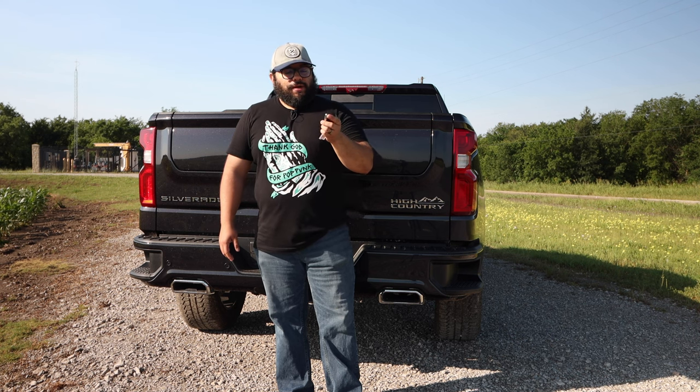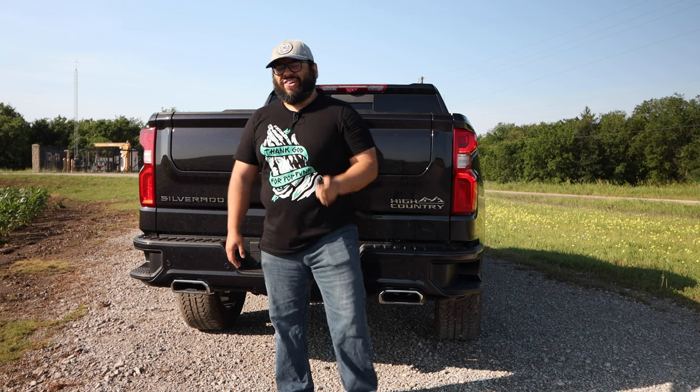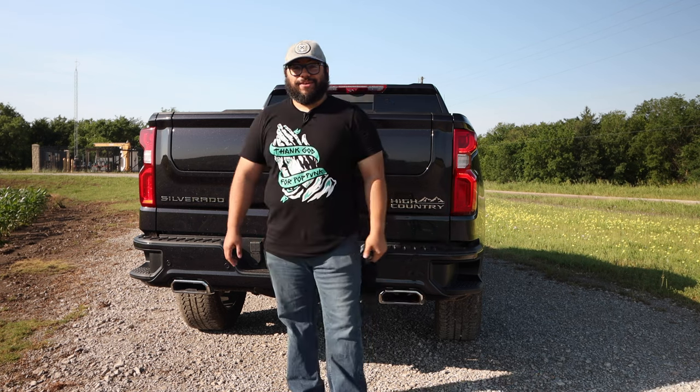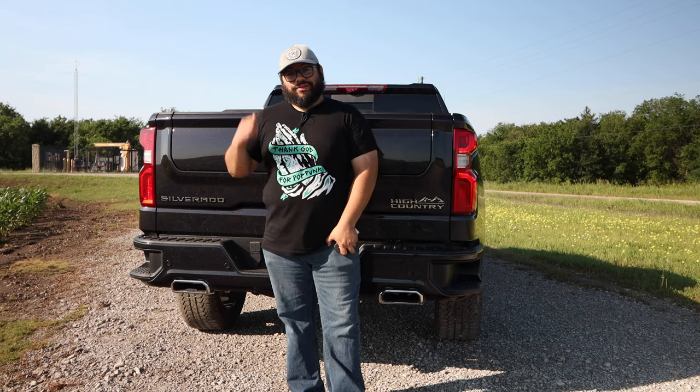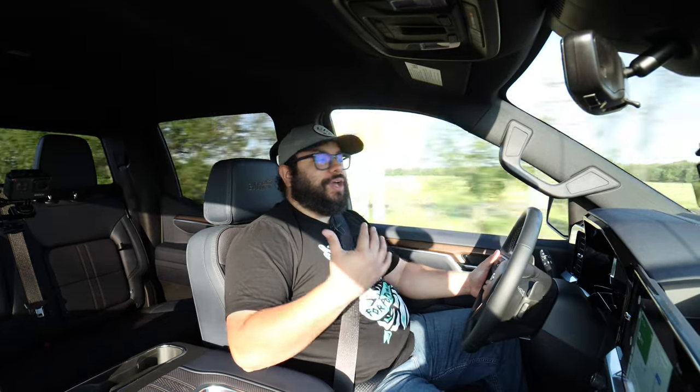With the key fob, press the button twice and that big V8 is roaring. Let's go ahead and go for a ride. We get inside of the 2022 Silverado and all I can say is upgrades — this thing has been really properly upgraded.